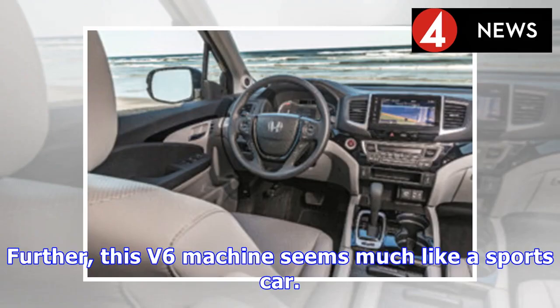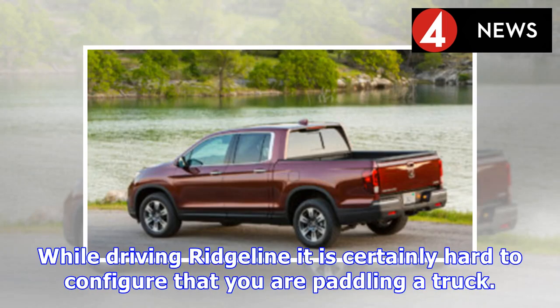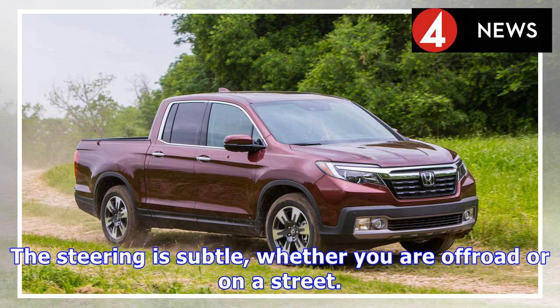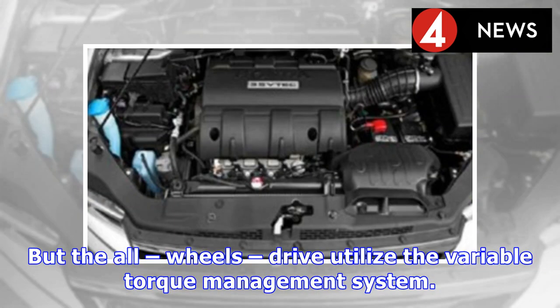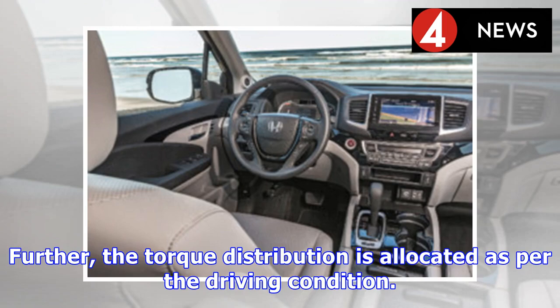This V6 machine feels much like a sports car — the power flow and wheel integration are quite swift and responsive. While driving the Ridgeline, it is hard to feel like you are piloting a truck. There is nothing to complain about in terms of handling; the steering is subtle whether off-road or on a street. The front-wheel-drive configuration relies on steering and braking, while the all-wheel-drive utilizes a variable torque management system. This computerized feature provides enhanced traction and stability, with torque distribution allocated according to driving conditions.